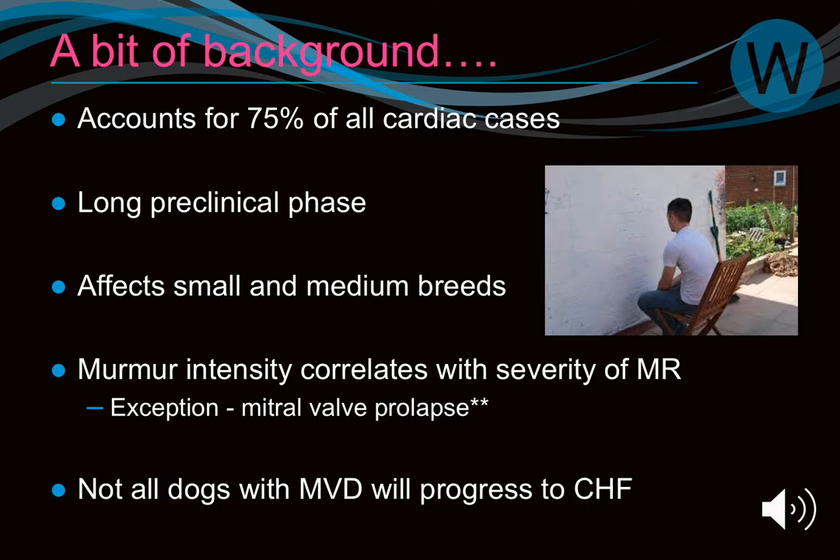The loudness of the murmur correlates to the severity of the leak of the valve — a very loud murmur means a very leaky valve. One exception is mitral valve prolapse, where you can end up with a huge amount of eccentric regurgitation. Rather than coming centrally through the mitral valve, it shoots off to one side, typically towards the free wall, and you can hear a very loud murmur, sometimes grade 5 or even grade 6.